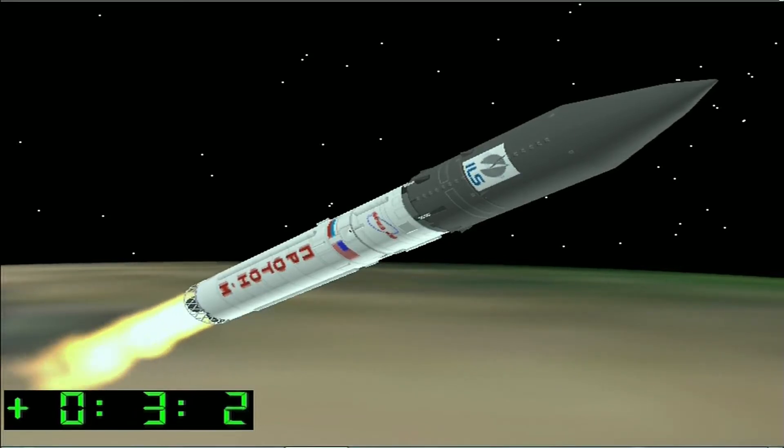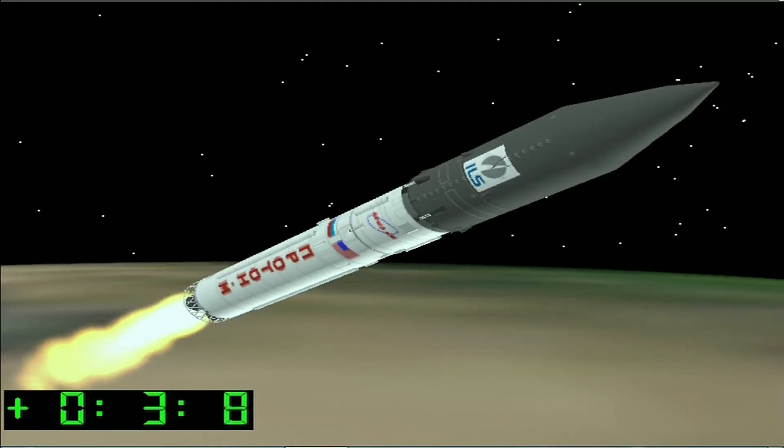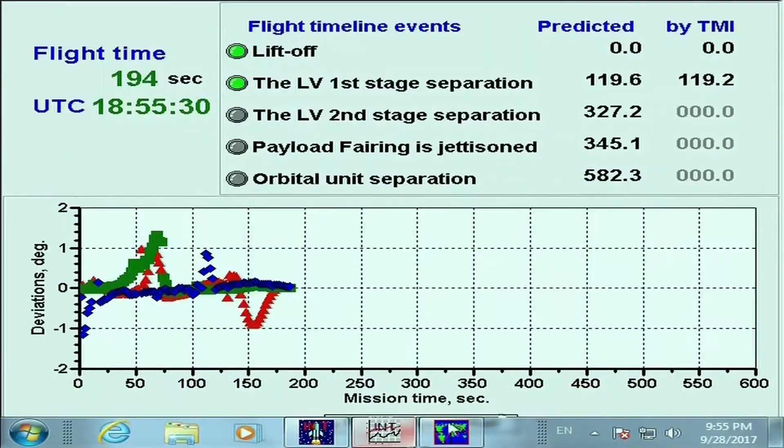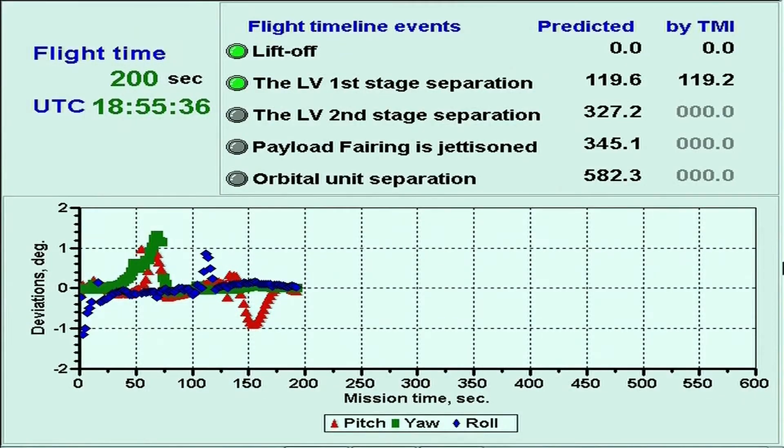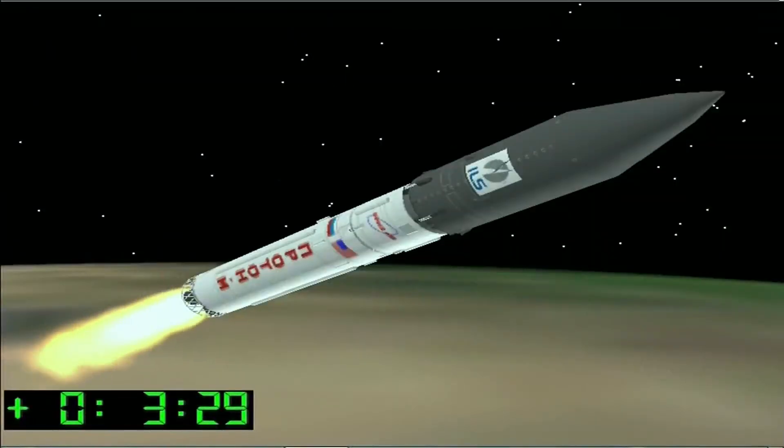The next key mission milestone will be the separation of the third stage from the second stage at L plus 5 minutes and 27 seconds. About 20 seconds into the third stage operation, the density of the atmosphere at that altitude is lower, so then the payload fairing can be jettisoned. As the mission proceeds, the launch vehicle travels from Kazakhstan into Russian territory, and viewers may notice some brief planned delays in our reporting of key mission milestones because the telemetry has to be relayed through multiple ground stations and facilities.